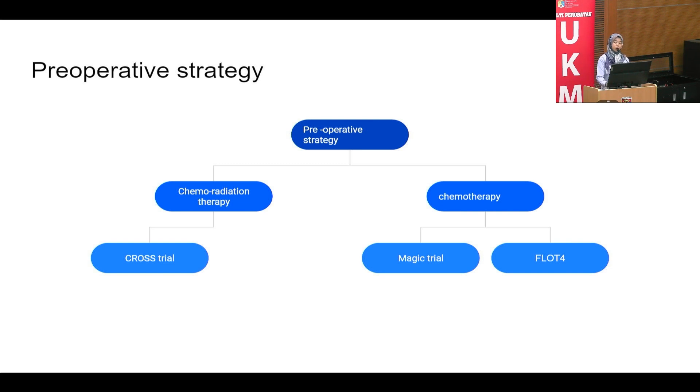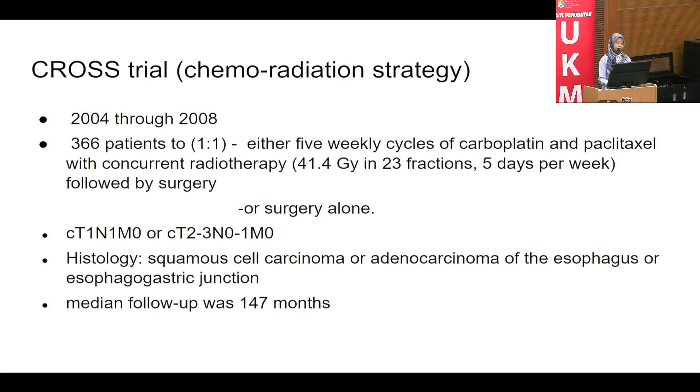For chemoradiation, we follow the CROSS trial, conducted from 2004 to 2008, with over 300 patients randomized one-to-one. Treatment consisted of five weekly cycles of carboplatin and paclitaxel with radiation therapy over approximately 23 fractions, followed by surgery. The trial included T1N1 to T3 disease and both squamous cell carcinoma and adenocarcinoma of the esophagus and GOJ. There was a substantial proportion of distal esophagus and GOJ tumors included.